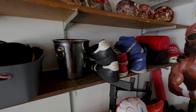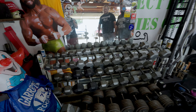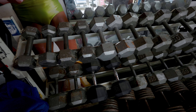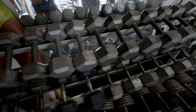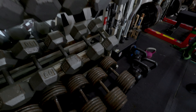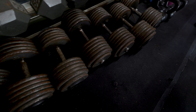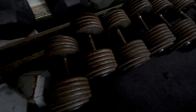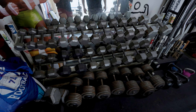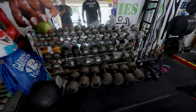Dumbbell corner here - you've got a pretty significant dumbbell setup for a home gym. You've got hex ones up to 65, and then big boys: some 85s, 75s, hundreds, 115s, 130s, 140s, and a lone 120 - still looking for a pair to match up the 120. You're not missing much for dumbbells.